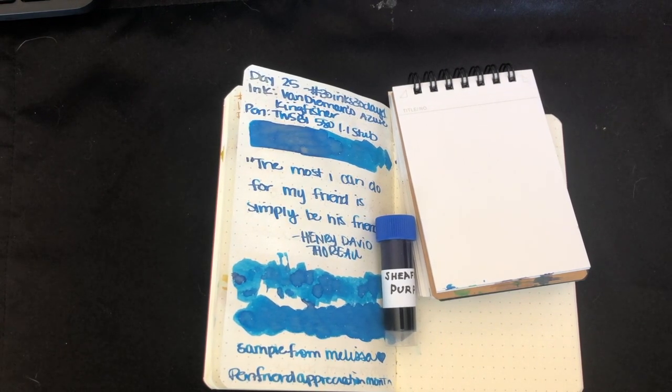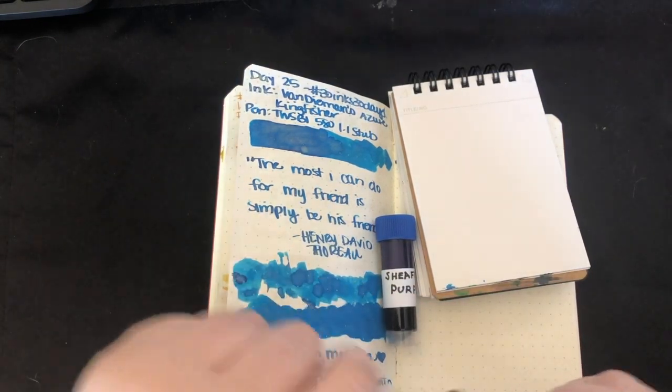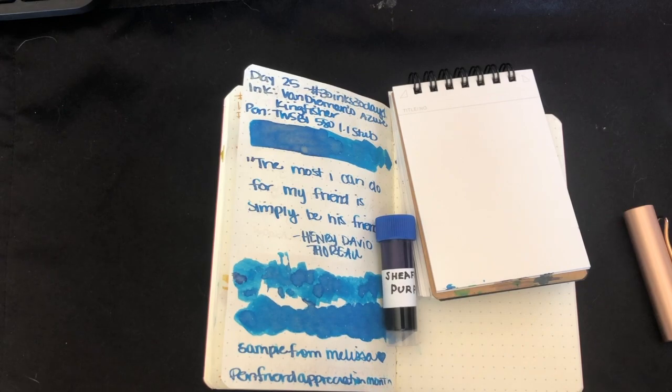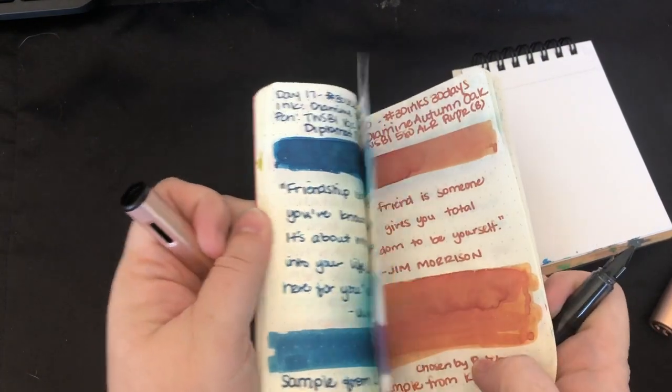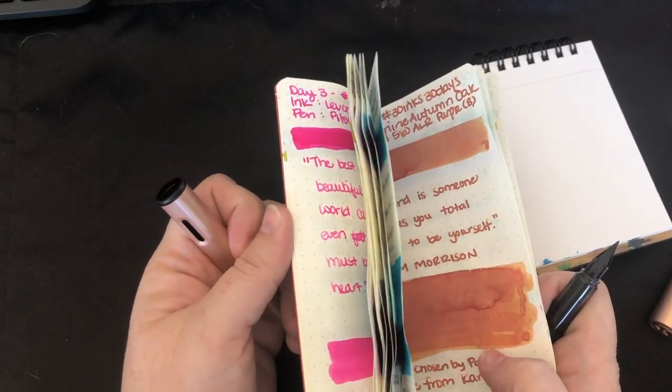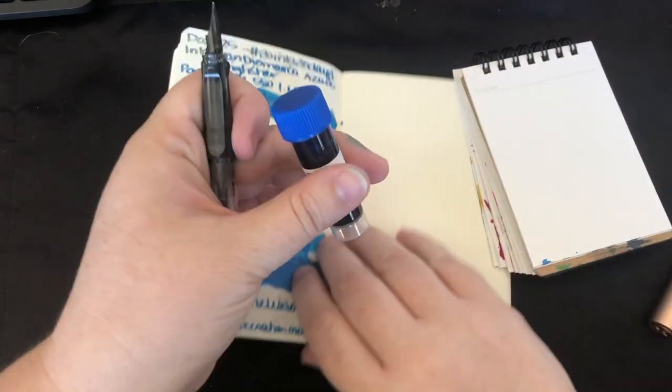What am I going to do? I think I'm going to bust out the Lamy LX Rose Gold because I haven't used a Lamy yet this month. I don't think I've used a Lamy at all this month. 800 Twisbees, but not a Lamy. So that's what I'm going to do. And we have Sheaffer Purple. This is exciting.